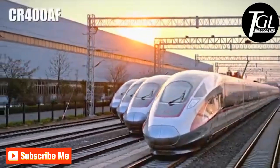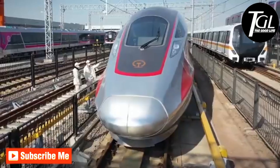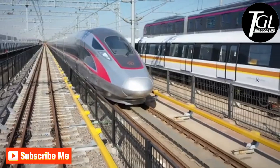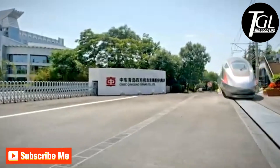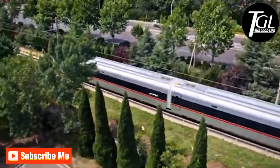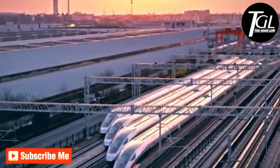CR 400 AF. It is a Chinese train nicknamed the Red Dolphin, which entered service in 2016. It measures 685 feet and has a total of 8 carriages with space for 550 passengers. Its standard speed is 217 miles per hour, although it was designed to reach higher speeds. Currently this train runs on the main railway lines in the country, traveling from Beijing to Shanghai in less than 5 hours.